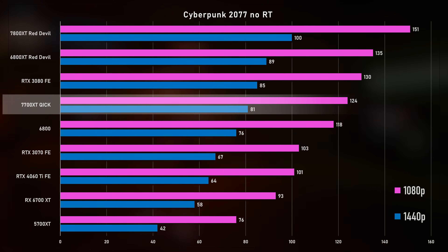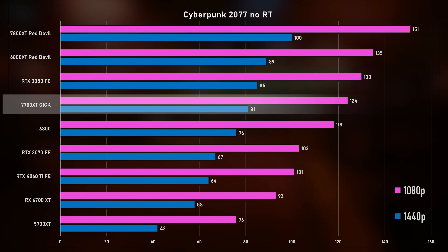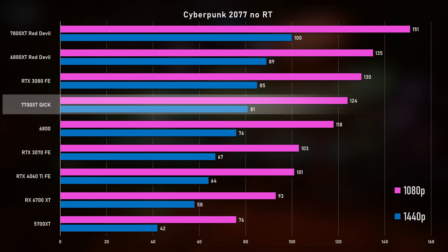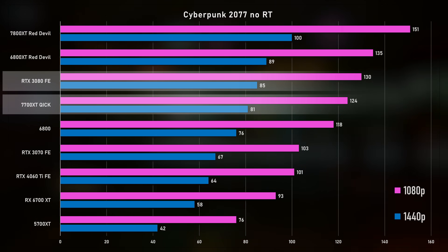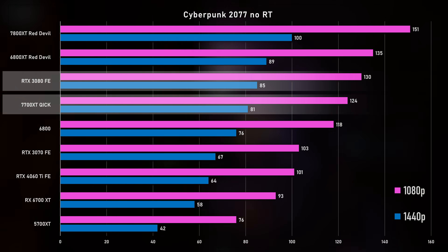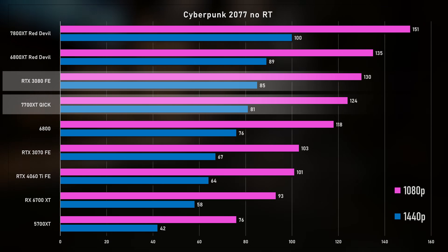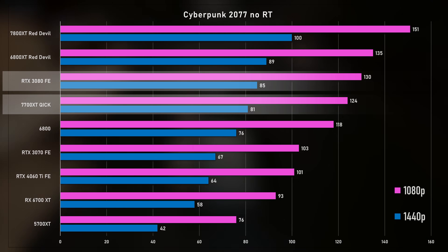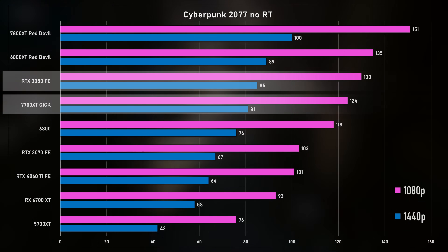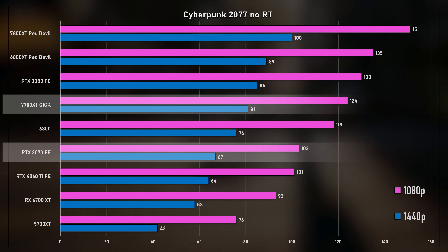In Cyberpunk 2077 without RT, the 7800 XT and 6800 XT are near the top as expected. The 3080 and 7700 XT are not far apart — 85 versus 81 FPS at 1440p and 130 versus 124 at 1080p. A 6 FPS difference is very hard to discern, especially above 120 FPS. The 3070 is down at 103 and 67 FPS respectively — definitely not something worth writing home about.